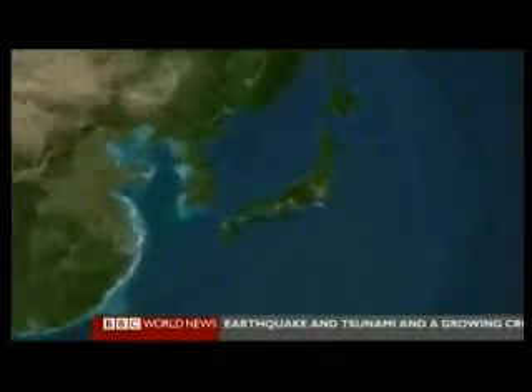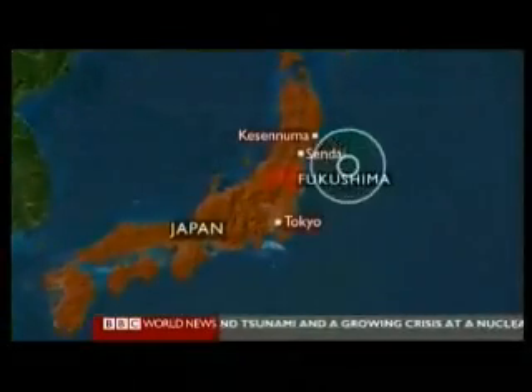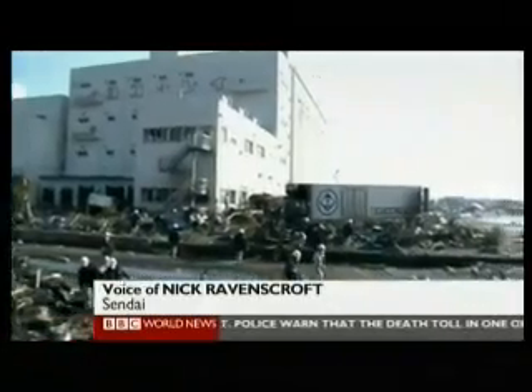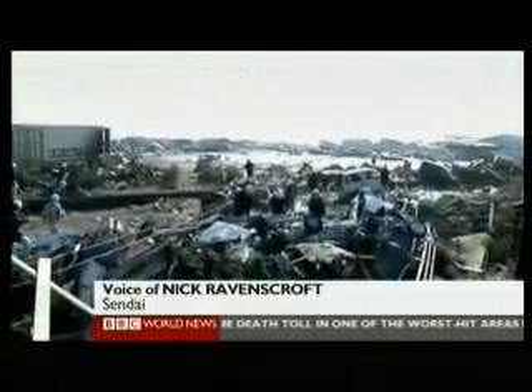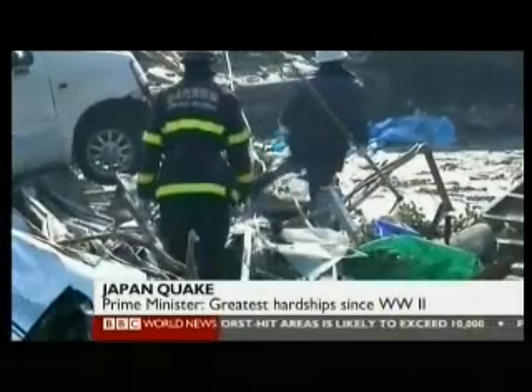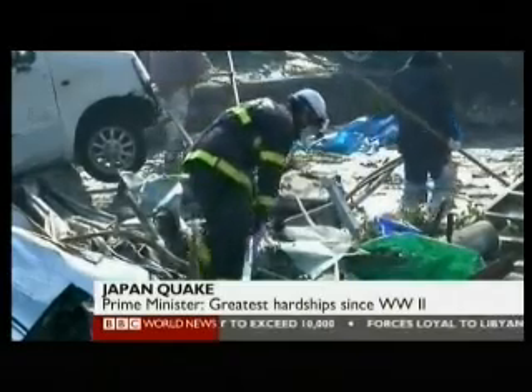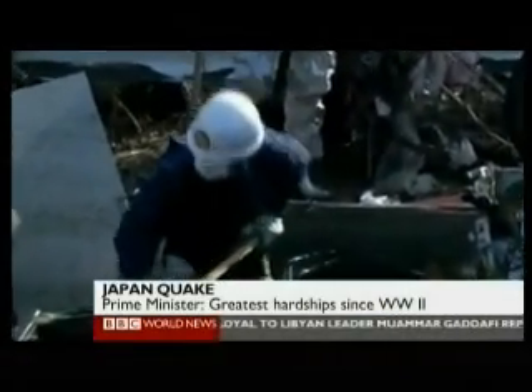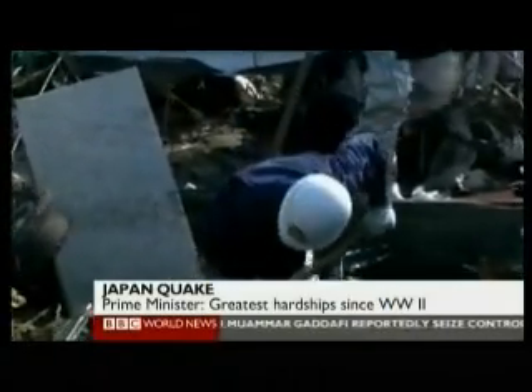As we've been hearing, many small communities along the northeastern coast of Japan remain cut off. Mick Ravenscroft is in Sendai. The problem at the moment is that the road networks are very seriously compromised by the effects of the tsunami and also by the effects of the earthquake itself. Just getting normal deliveries of food into shops in areas not affected by the tsunami has proven to be difficult enough, so we've got shortages for miles around the affected area.